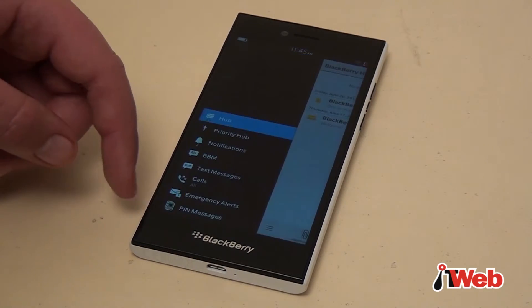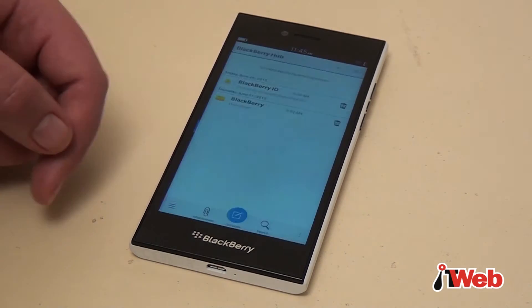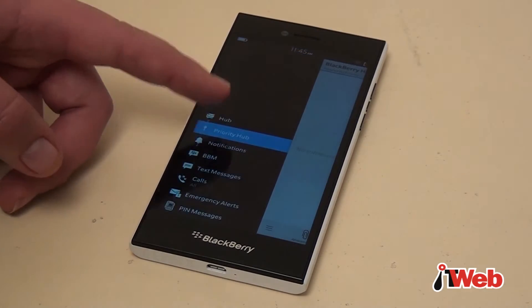The messaging hub allows you to get all your messages — texts, WhatsApps, Facebook messages and others — in one place. Users can customise what messages come into the hub.